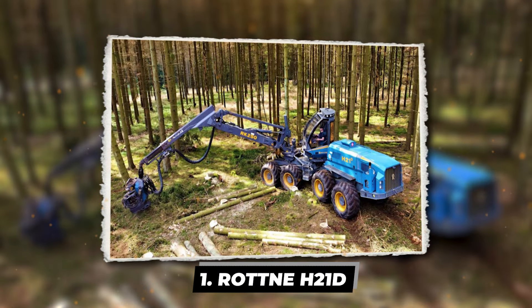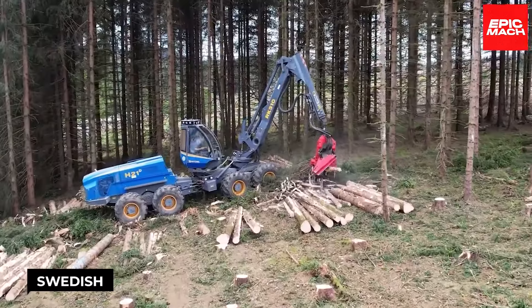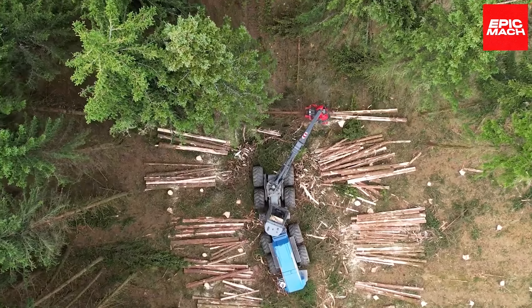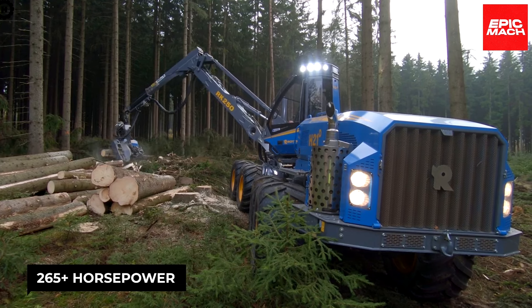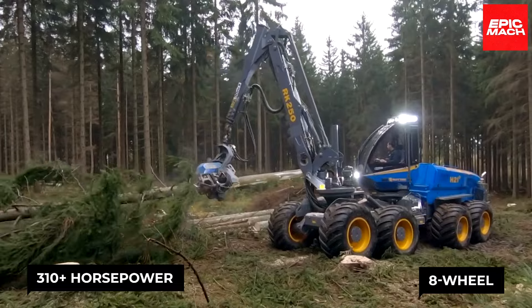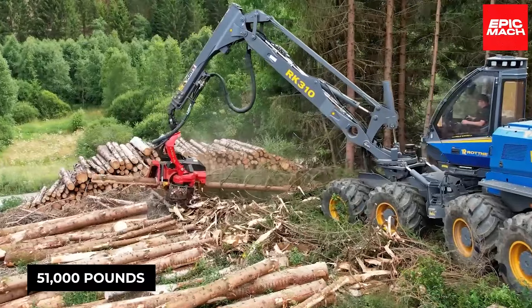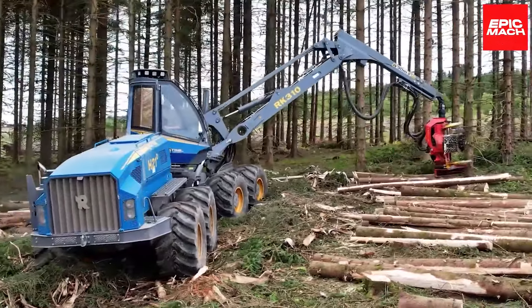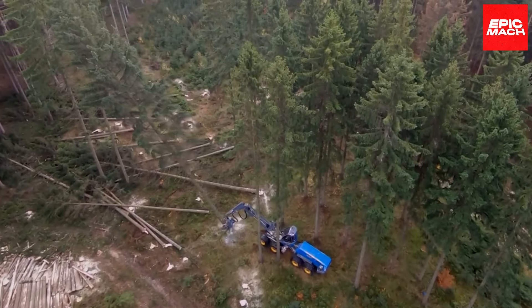The Rotne H21D Harvester is a Swedish powerhouse built to dominate final felling tasks. Available in 265-plus horsepower 6-wheel or 310-plus horsepower 8-wheel drive versions, both boast tractive force exceeding 51,000 pounds for unmatched traction. An enormous pump feeds high-pressure oil through hydraulic vanes to muscle massive logs with its tower crane's reach.